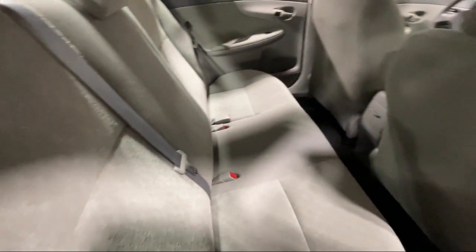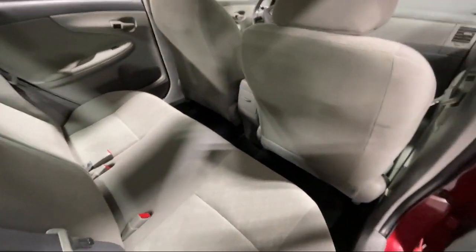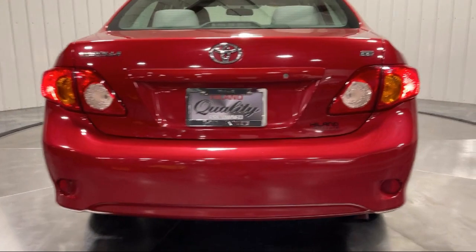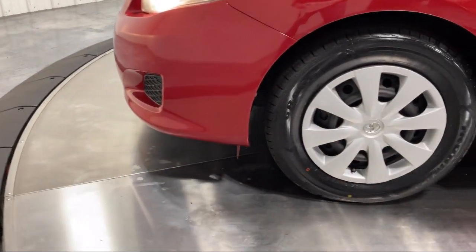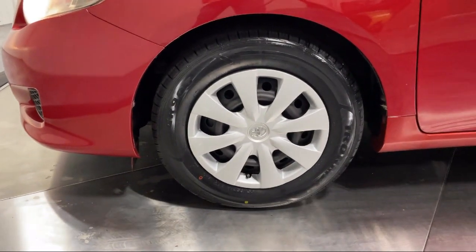Family-owned Highland Toyota has been proudly serving the Quad Cities since 1967. We have a state-of-the-art showroom and Superior Service Center along with hundreds of vehicles to choose from for every budget, with great financing and warranty options.